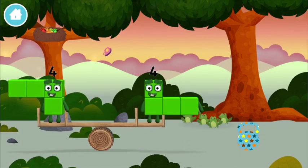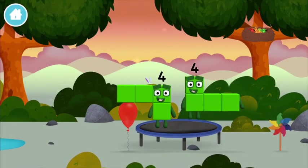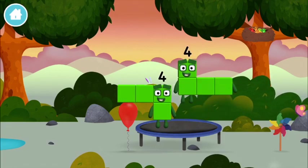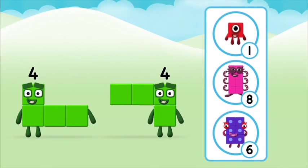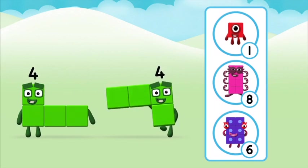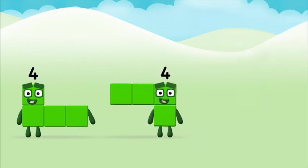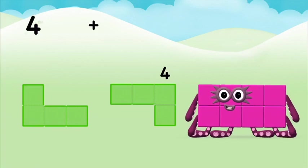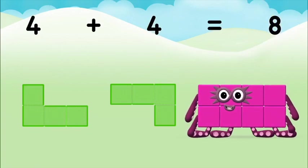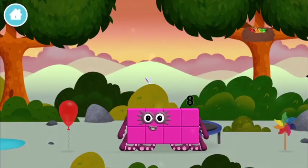A seesaw. Five frogs singing. Oh, can you guess what my favorite shape is? Which number block do you think adding four and four will equal? Correct! You chose the right answer. Can you add the number blocks together? Four plus four equals eight. That's it, you made number block eight!